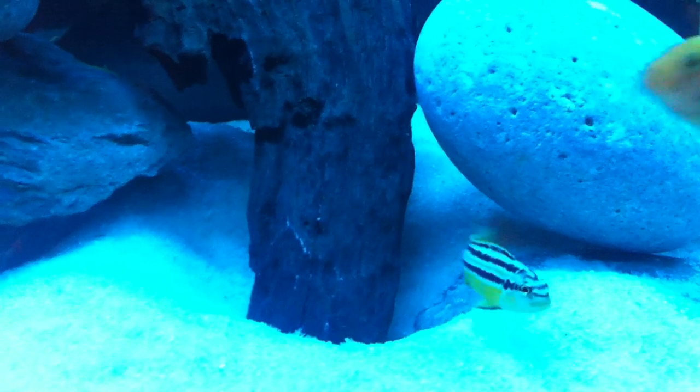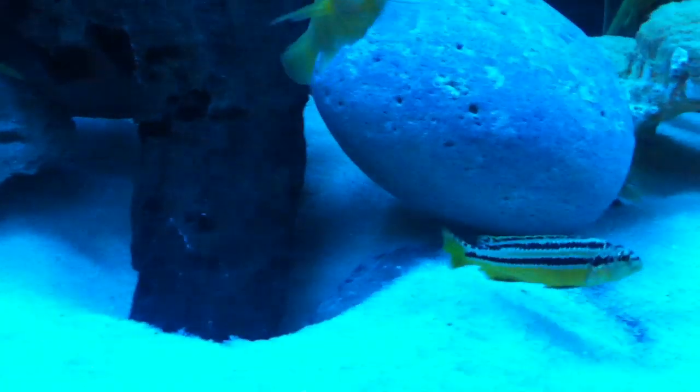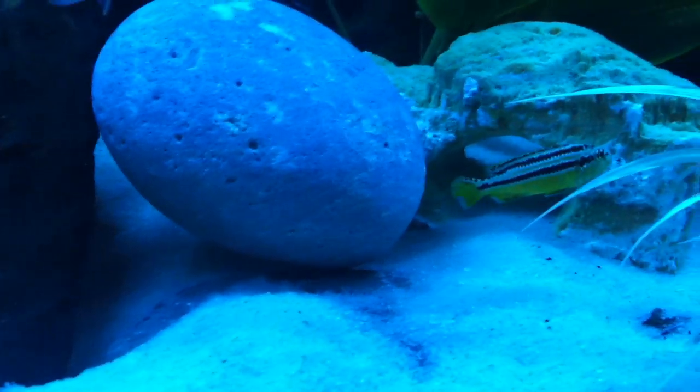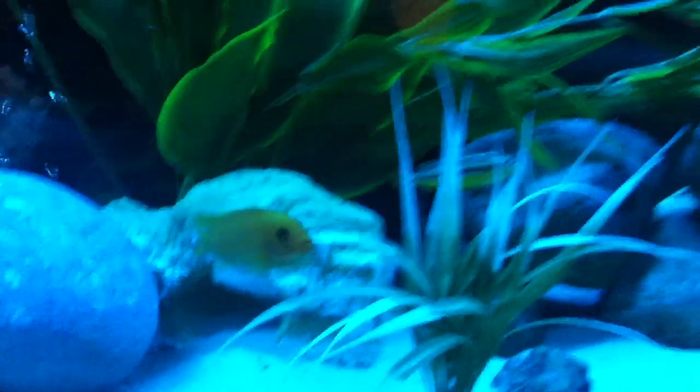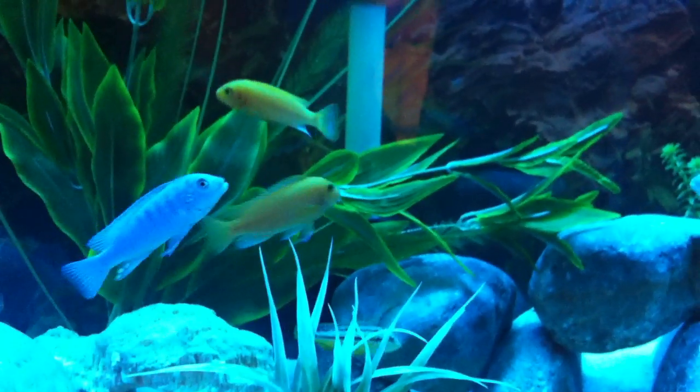We got the bumblebee — his back fin was nipped out real bad, but it's growing back within like three or four days, and that did not happen in this tank. I think he's going to be real pretty though. And we also have a bright orange one back there kind of hiding.